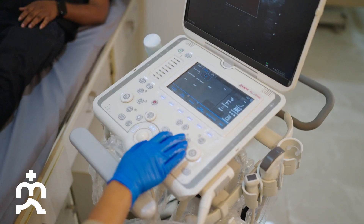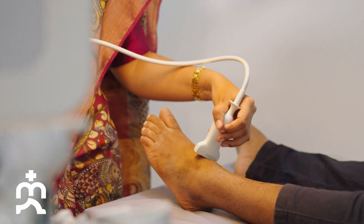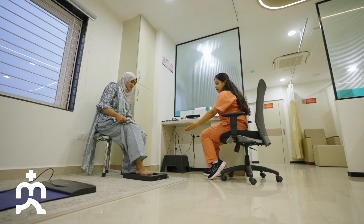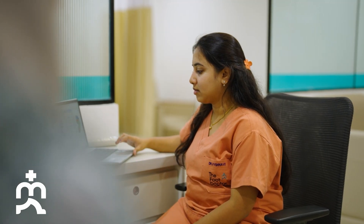Here we have a podiatric surgeon who deals with the foot and ankle, orthopedicians who handle arthroscopy of the foot and ankle, reconstructive surgeries by a plastic surgeon, and a physician who manages diabetic foot and diabetic control. And when it comes to vascular issues, I'm there to treat blood circulation problems.